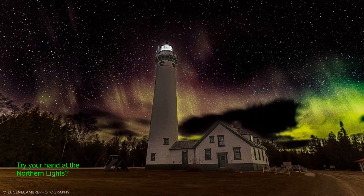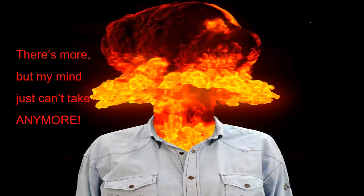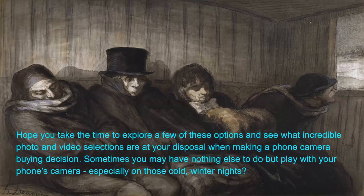You might try your hand at the northern lights — you have to get out there, play with the settings, take a shot, and immediately see what worked. Let me increase my ISO; one of my phones goes up to 30 minutes exposure. You're going to get the northern lights with something like that. That covered a lot of the modes that people didn't know. I hope you take the time to explore some of these options and see what selections are at your disposal when making a phone-buying decision — on cold winter nights, just play around with that phone.